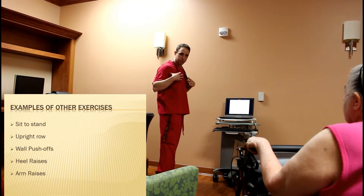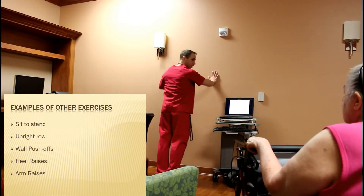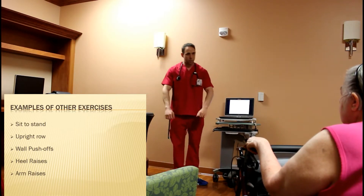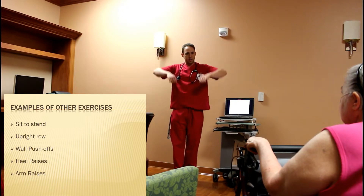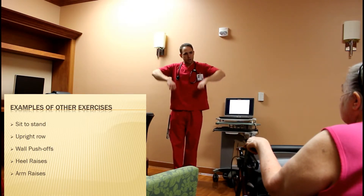You can do your wall push-ups for a little bit of upper body at home — it's almost like a push-up against the wall. And then you can do an upright row as well, where you take something and just kind of bring it up — it's almost like an arm raise, but with bent arms.